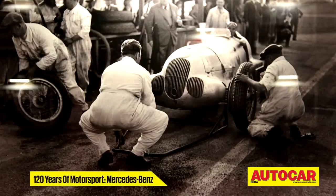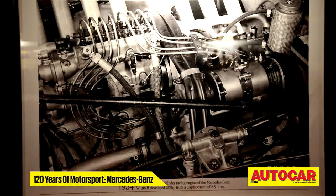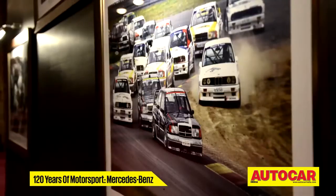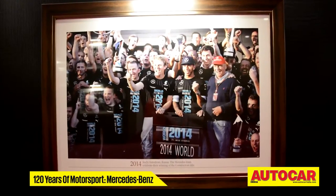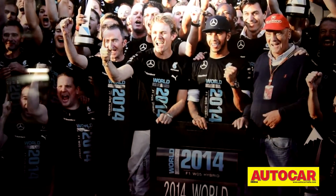Beginning with the early 19th century, where the need of the hour was to demonstrate the power of the automobile, to various accomplishments in motorsport, right down to the present — Mercedes' first ever Formula 1 Constructors' Championship, won at the Russian Grand Prix in Sochi last month.